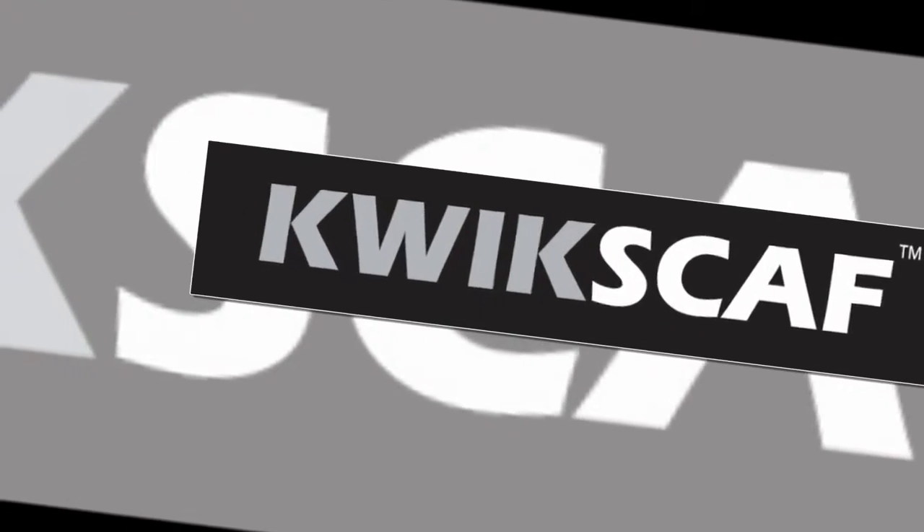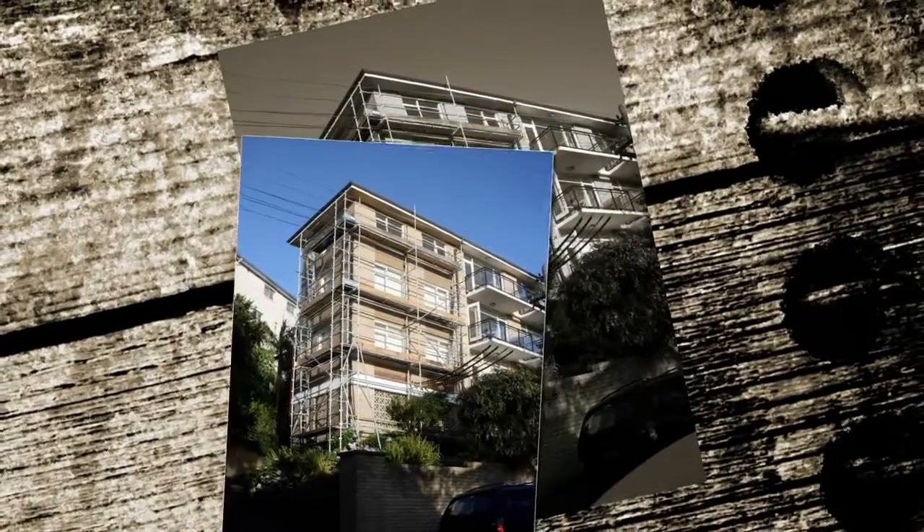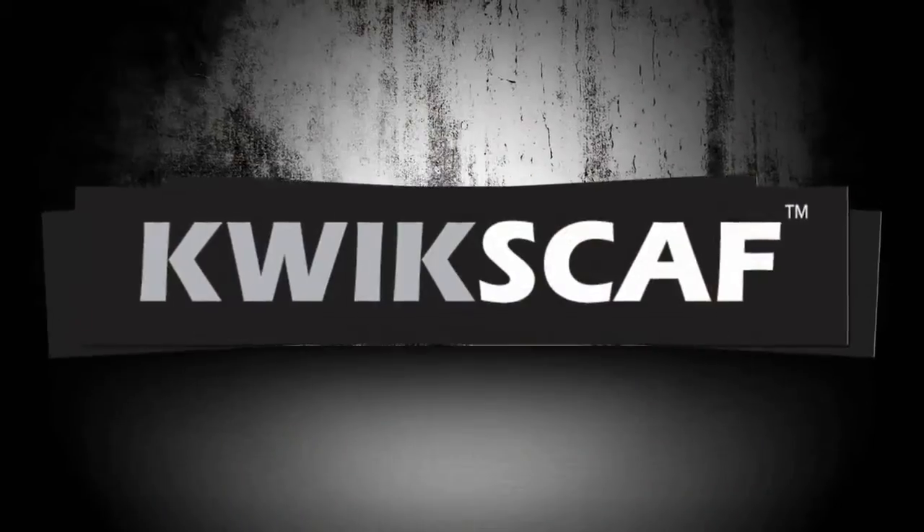Mr. Scaffold, Australia's leading mobile tower scaffold system, brings you QuickScaff Scaffold System.